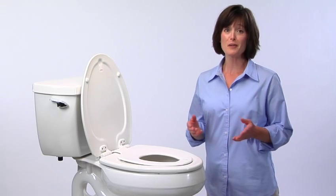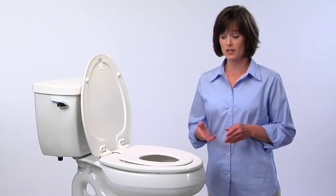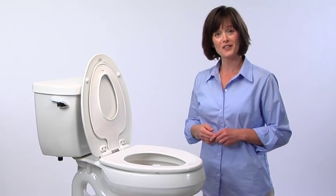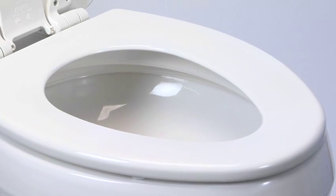Toilet training is easier for everybody when you have a Next Step built-in potty seat — the seat that works for children and just as well for adults. For mom or dad, older children, or guests, the seat functions like any other.